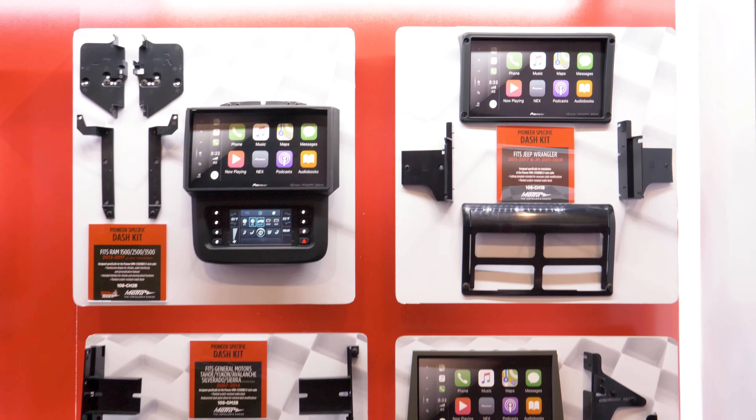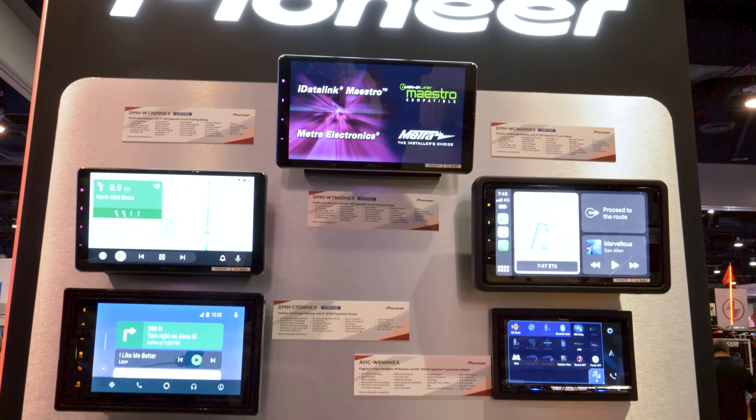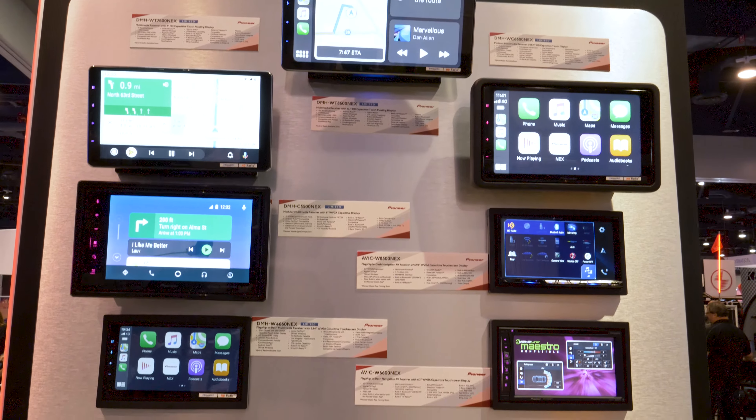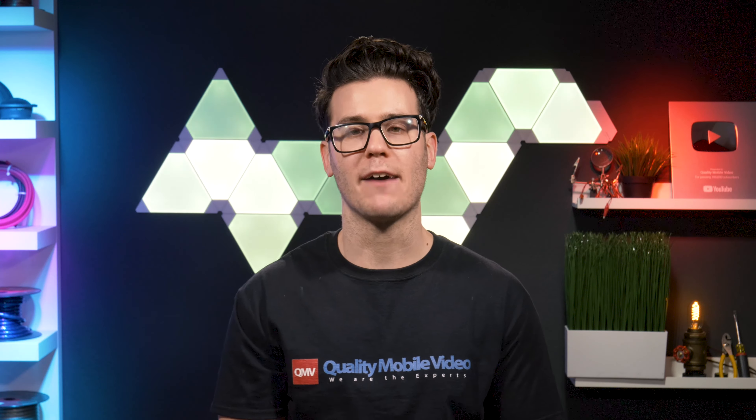Metra and Pioneer were both showing off all their gear at CES 2020, specifically focused on their collaborations. They didn't have anything plugged in, so there wasn't much to demo on camera that you haven't already seen.